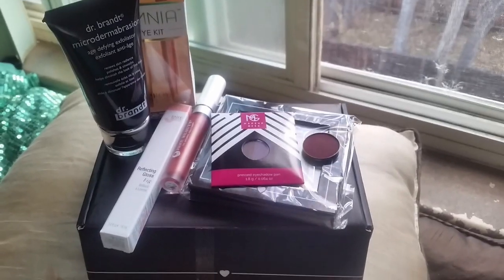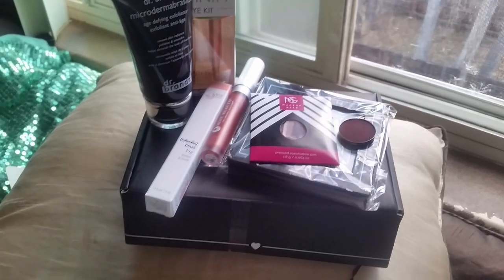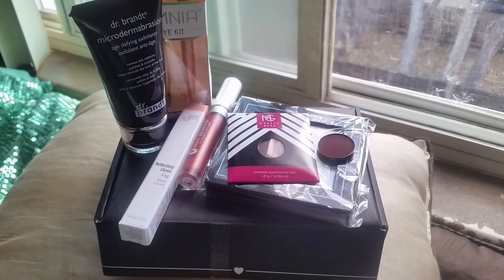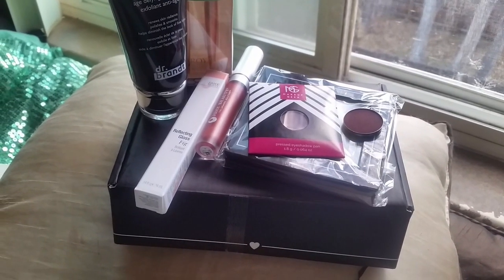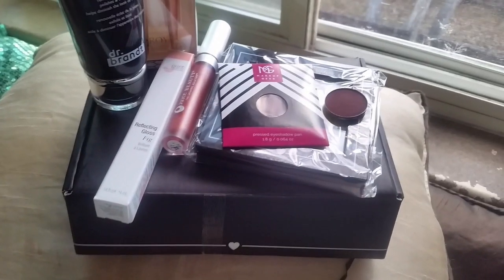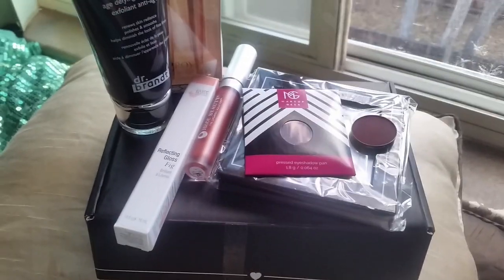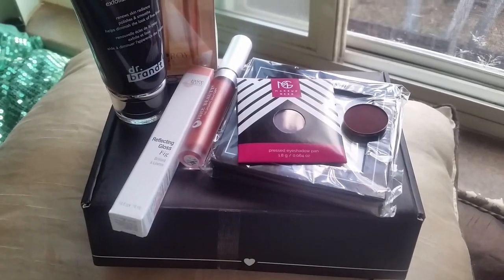So this is what I got in my BoxyCharm. I'm totally excited — absolutely worth $21. What did you guys get in yours? What colors did you get in your Makeup Geek eyeshadows? There was a peachy metallic color I really wanted too, but I'm just really excited I got the Cherry Cola one because I've been wanting that for a while. It might look similar to the ColourPop ones I just got, but I don't care.